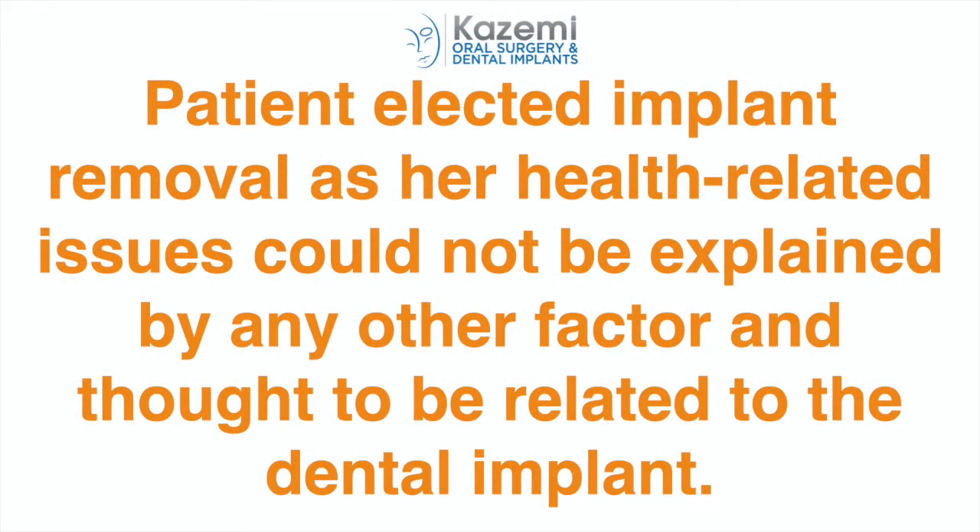With her continued symptoms that never quite resolved, she elected to have the dental implant removed, as her health-related issues could not be explained by any other factor. She understood that with what appeared to be a relatively healthy dental implant, its removal was no guarantee to help improve her symptoms. This was an important conversation, as the exact relationship between her symptoms and the dental implant was certainly unknown.